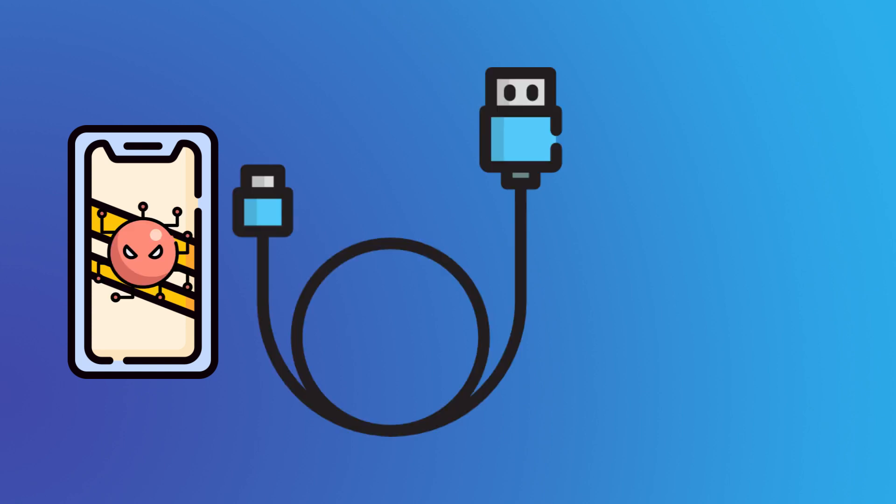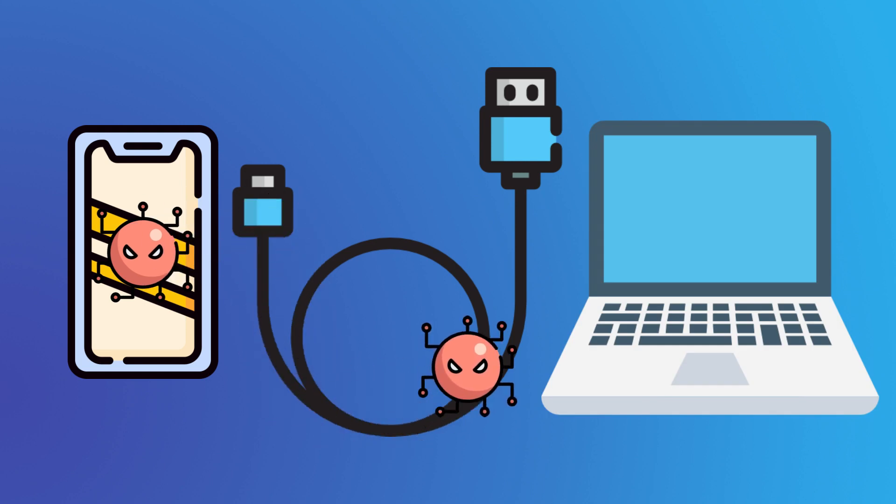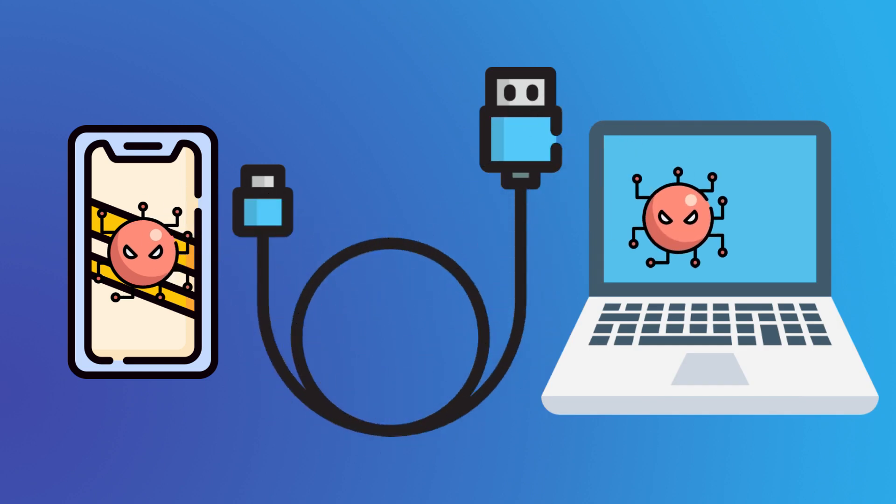Multi-device attack: on top of harming the device plugged into a compromised charger, a device charged by infected cables may, in turn, infect other cables and ports with the same malware, becoming an unknowing carrier of the virus.